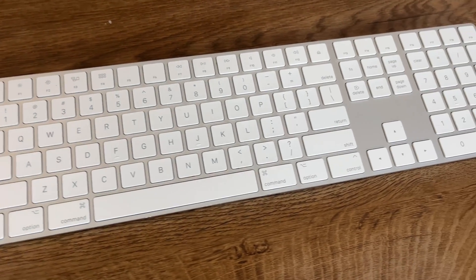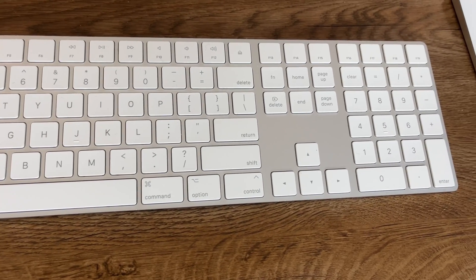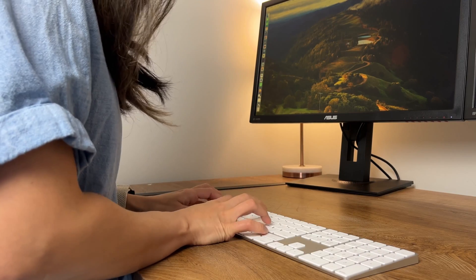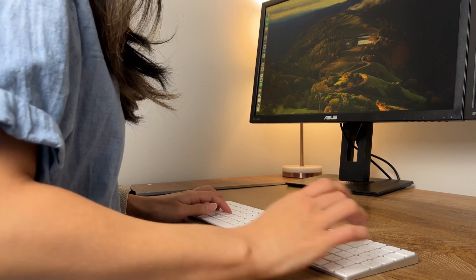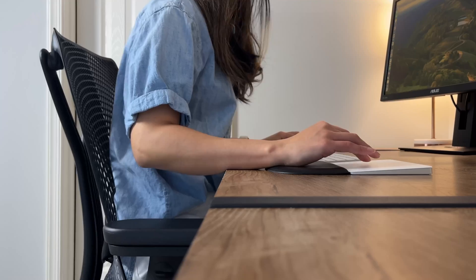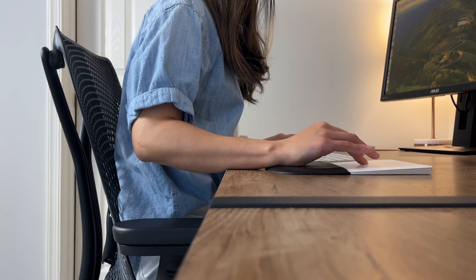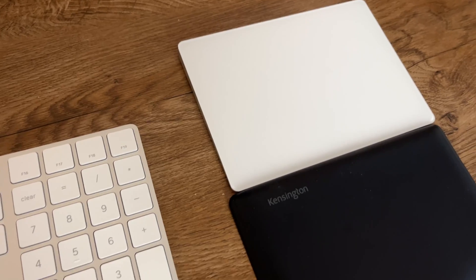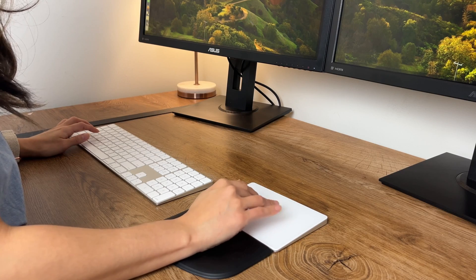I'm using the Apple Magic Keyboard with a numeric keypad, and I find that the keypad makes a huge difference because as a data analyst I'm doing quick calculations or inputting numbers, and it really makes me work faster. The wireless function also keeps my space nice and clean. For the mouse, I'm using the Apple Magic Trackpad. I was initially on the fence because I preferred a traditional mouse, but having used it I do really like that you can customize it and open applications quickly — I've converted and really enjoy it.